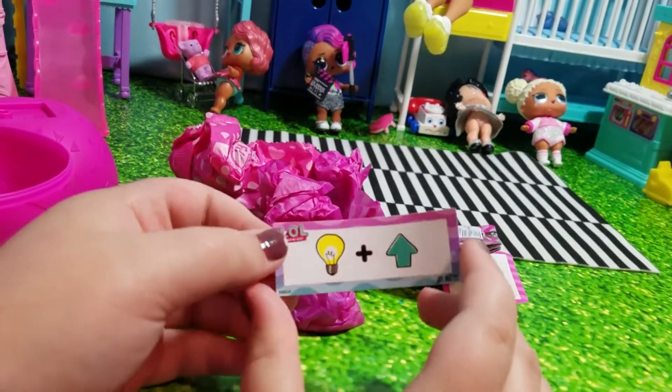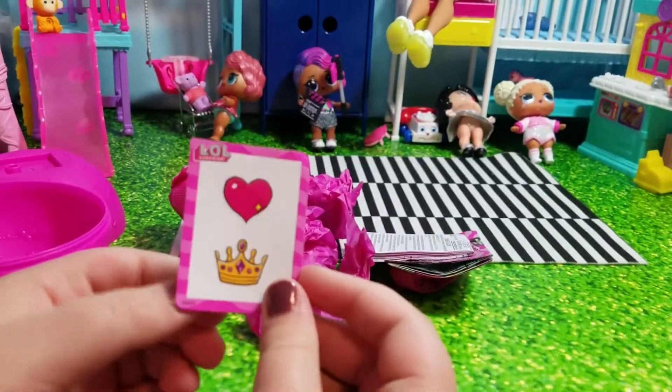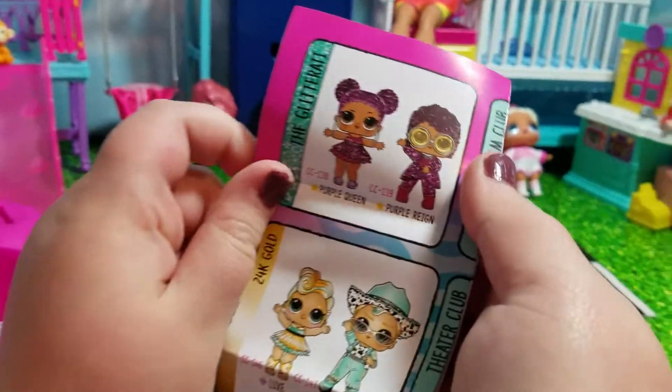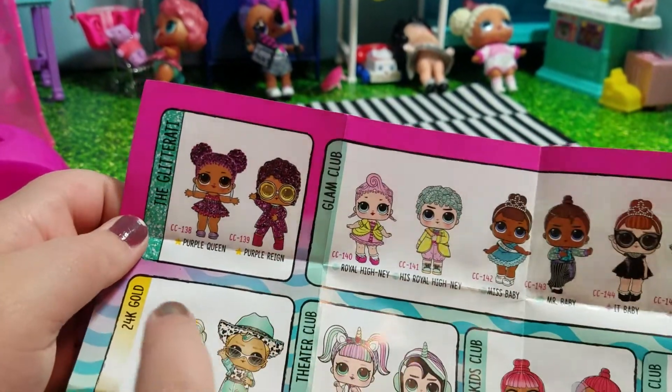Let's see. It lights up — glow up! We have some stickers, and here we got the checklist. It's Purple Queen's brother — Purple Rain!